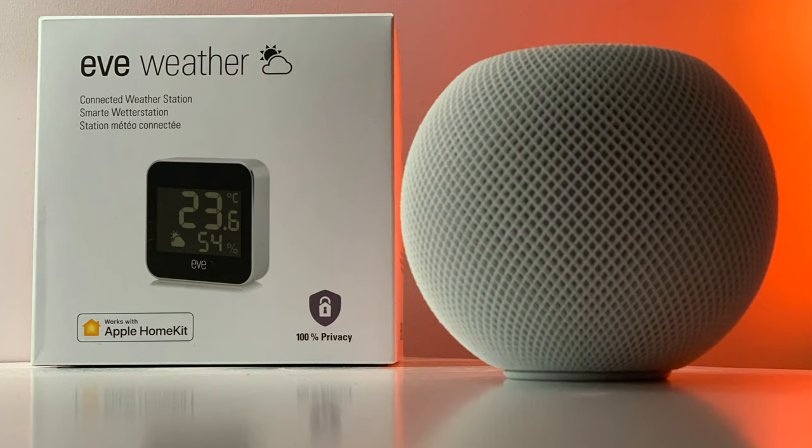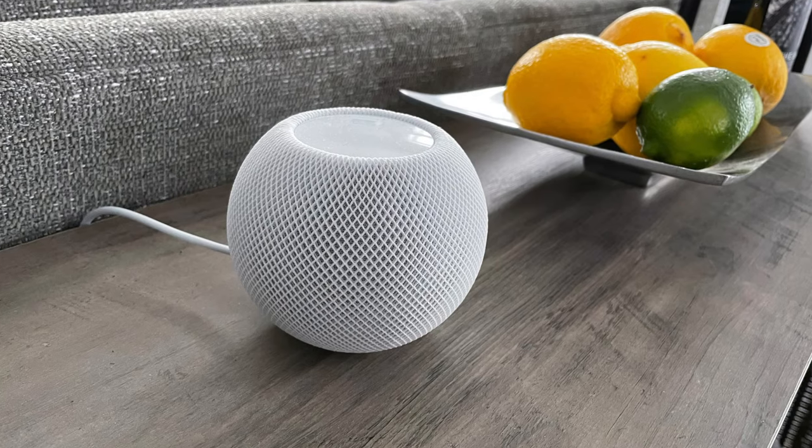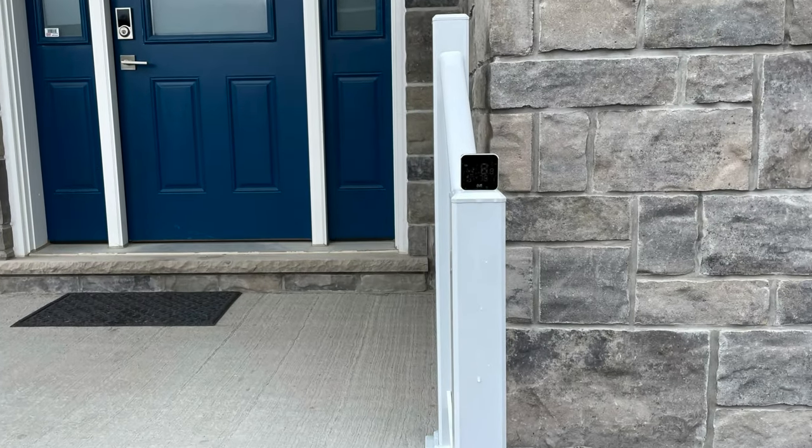As mentioned earlier, one of the major upgrades with the Eve Weather compared to the Eve Degree is the ability to connect via Thread. Finding a reliable Bluetooth connection outdoors can be challenging, however with Thread you're more likely to find a solid connection depending on your Thread network. To utilize Thread you'll need a border router, which would be a HomePod mini. Adding additional minis or full Thread devices like the Eve Energy and the Nanoleaf Essentials lights will strengthen your network by providing more possible paths to reach your accessory. I tested my Eve Weather at the edge of my backyard, on my front porch, and at the edge of my driveway and still maintained a connection in each of those locations.